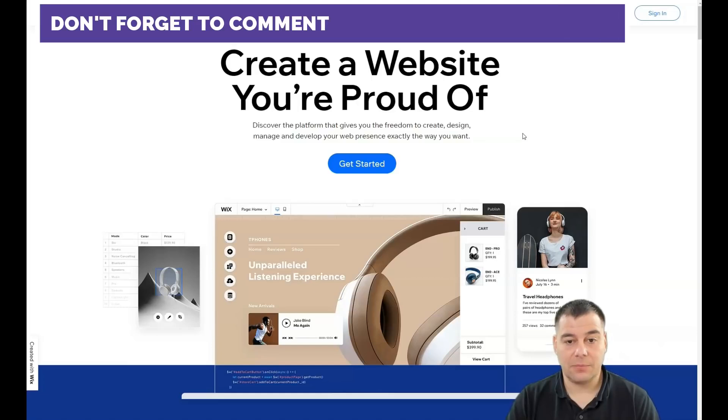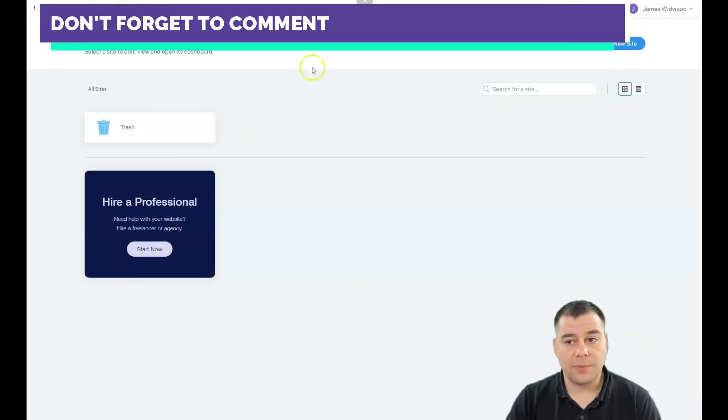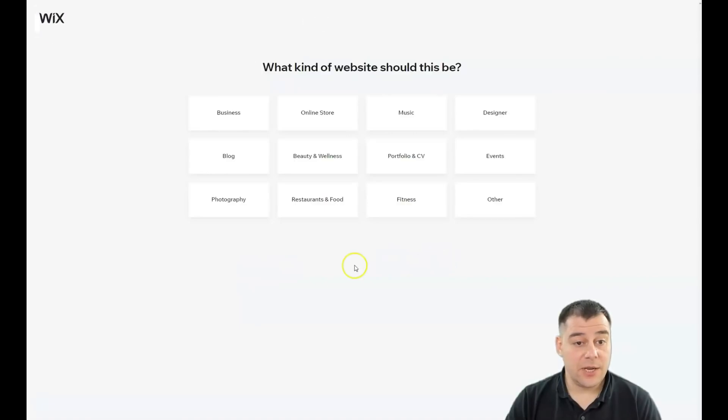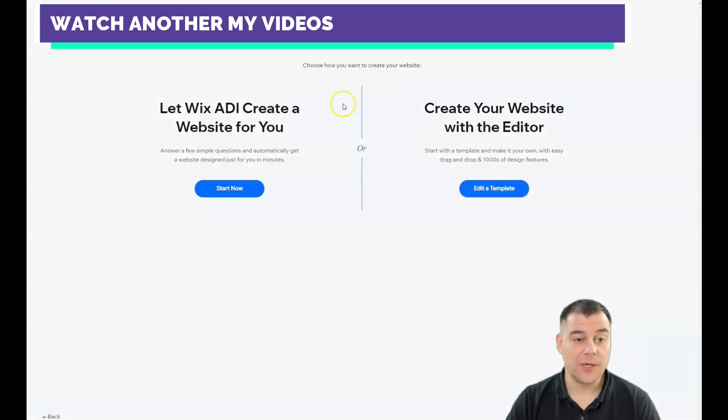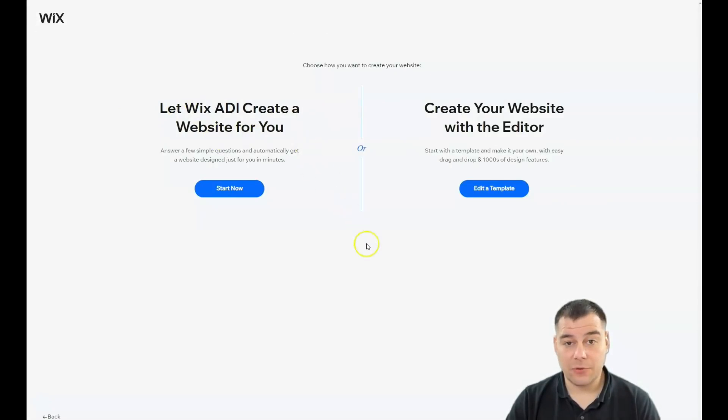Let's jump inside the platform. Here's how it looks: My Sites, Explore, Help, Hire a Professional. We need to create a new site by pressing that button. The platform asks you to choose what kind of website this should be — your business category, like fitness, restaurant, beauty and wellness, portfolio and CV. If you don't find your profession, press 'Other.' There are two options: let Wix ADI create a website for you by answering a couple of simple questions, or create your website with the editor — and that's what I'm going to do.